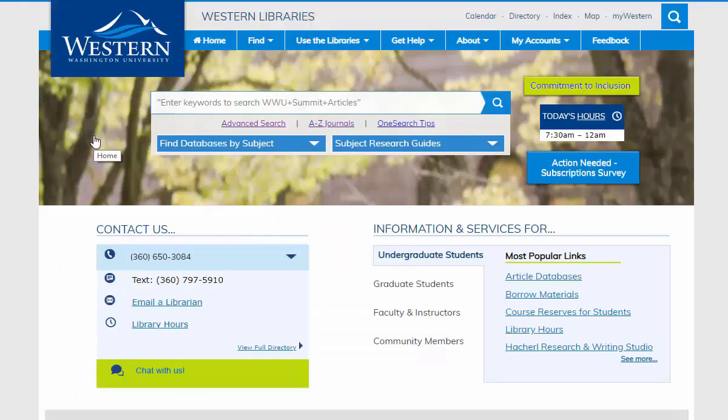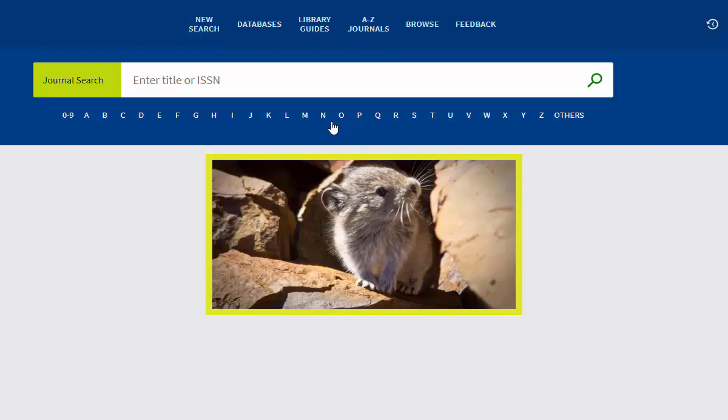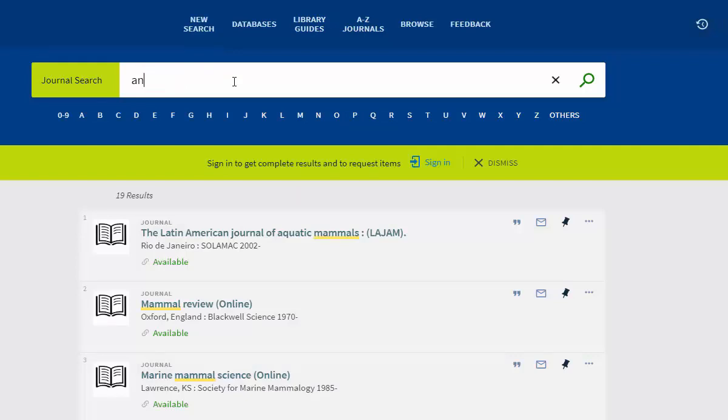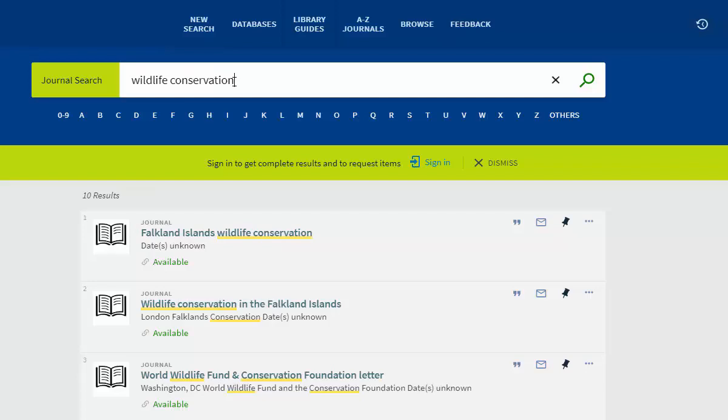Now let's go back to the main library page again and take a look at the list of journals. I highly doubt there's an academic journal solely dedicated to the PICA and all its wonder, but we can search for journals about mammals, or animal behavior, or wildlife conservation, and other related terms. This is just another avenue for you to find credible and scholarly resources to support your claims in a research project.